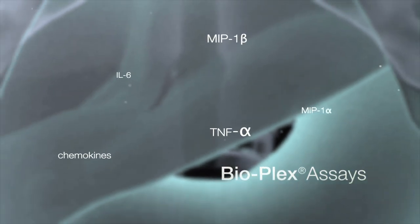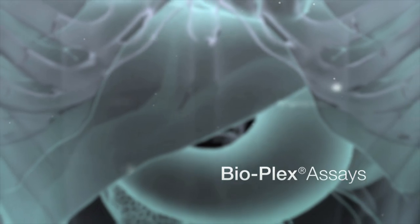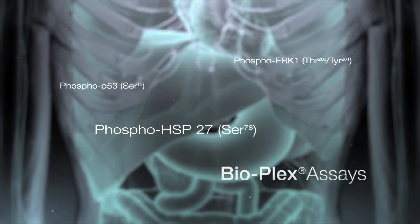Bioplex assays measure important biomarkers implicated in inflammation, autoimmune disorders, cancer, diabetes, and intracellular signal transduction.